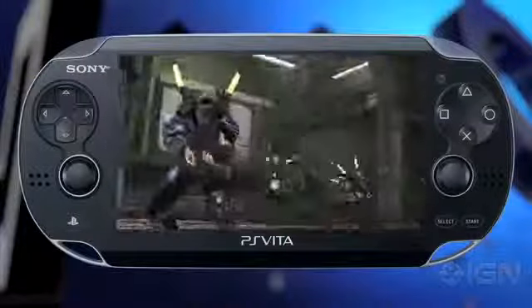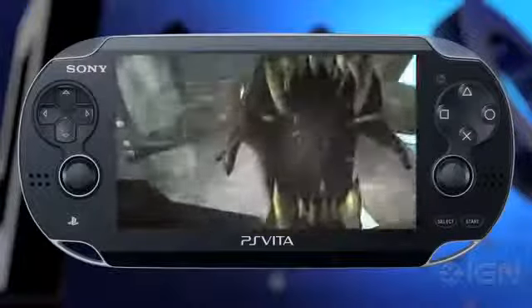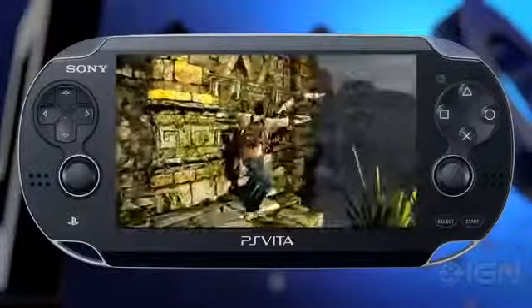PS Vita TV launches in Japan on November 14th and will cost about $100. A special edition pack-in with an 8GB Vita memory card and a DualShock 3 controller will cost about $150. It should eventually be released in the West, though release date and pricing information are not available at this time.